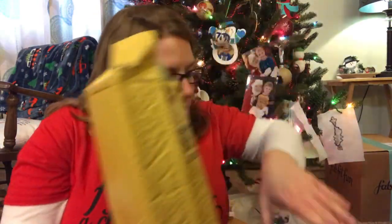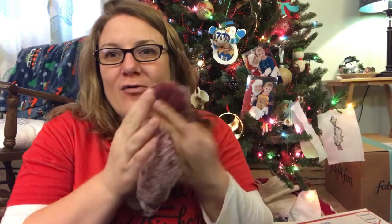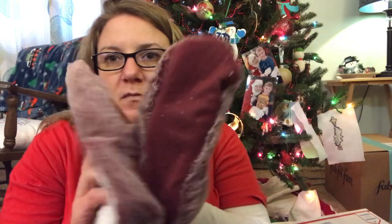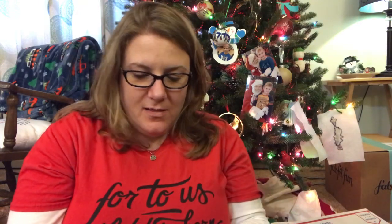And then there's also this bag in here with some more stuff wrapped up. Look — they're little slippery socks and they have the gripper things on the bottom. These are so soft. I love them, and I needed some socks, so thank you.